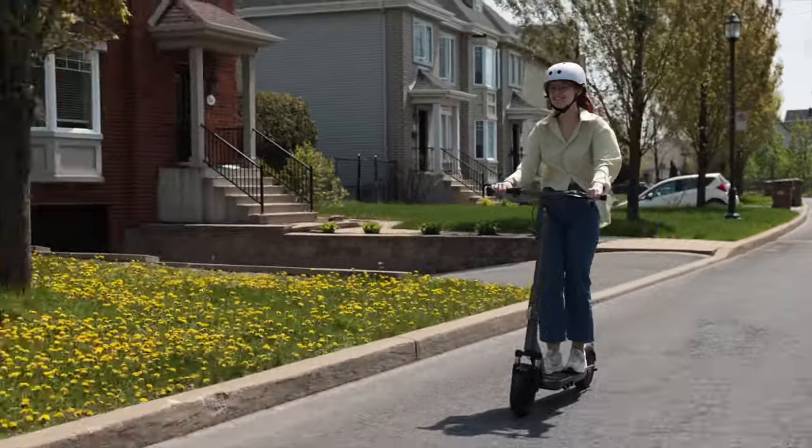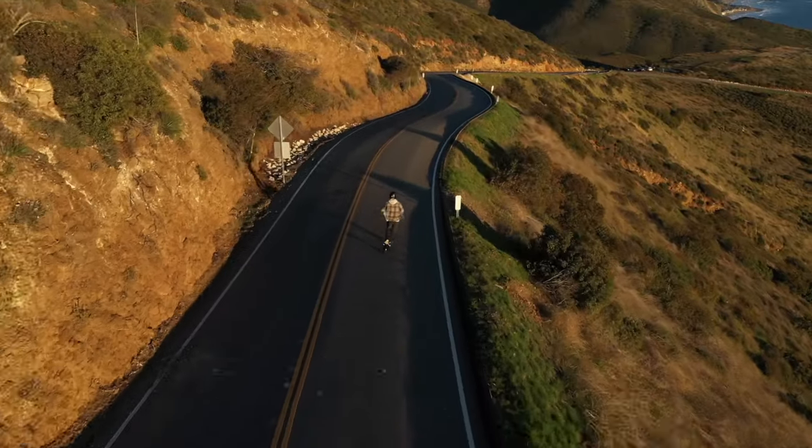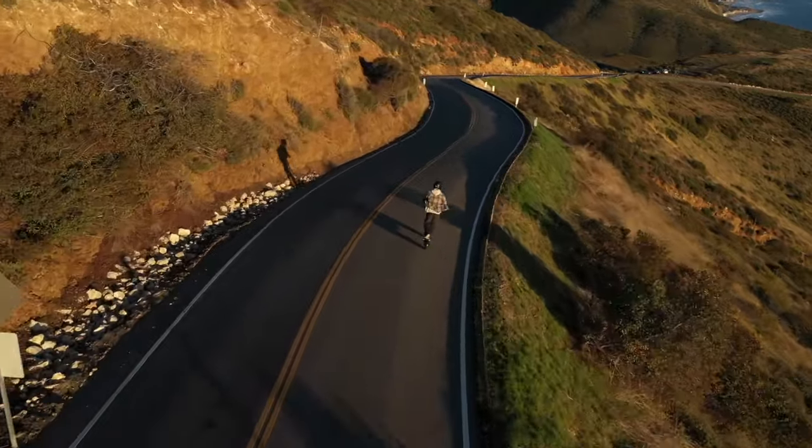Our scooters are designed for the crazy ones — for those who take chances and leaps. We make scooters that don't just put a smile on your face but make you feel invincible every time you step on them. So if you're ready to feel something every time you go out on a ride, watch on.